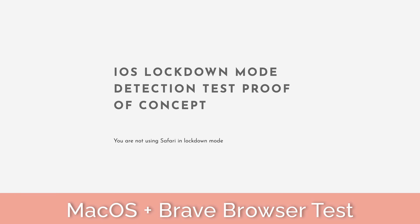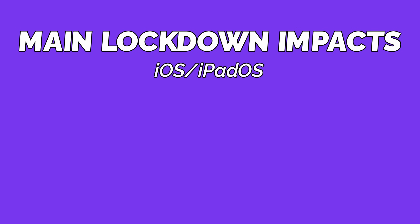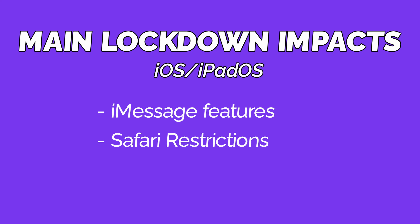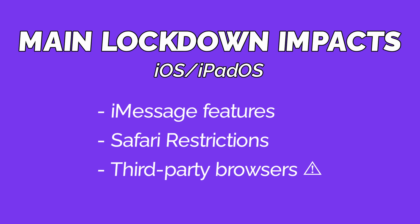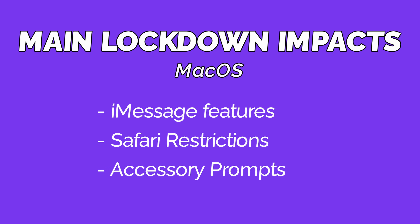Connecting peripherals, iMessage, and Safari are really the main impacts on macOS. A perk to macOS is that browsers are not stuck to WebKit, so third-party browsers should feel completely unaffected — which is good or bad depending on who you ask. Though for people who want lockdown's protections, make sure you're using Safari. To summarize all the impacts: the iPhone and iPad are impacted pretty much the same way, and it really boils down to iMessage features and browsers. Outside those things, lockdown doesn't really impact anything else.